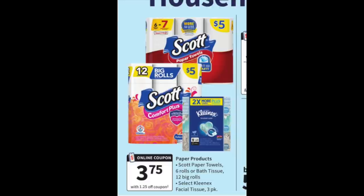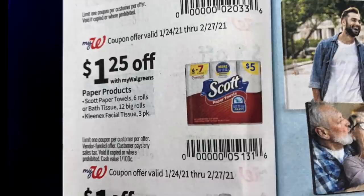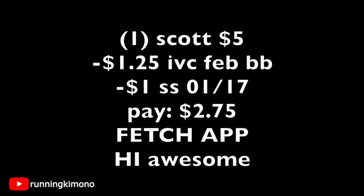The next deal is for some very inexpensive Scott's toilet paper at $5 on the nose. There is a $1 coupon that showed up in the Smart Source of January 17th — a dollar off, which is very generous. Alternatively you might have a 50-cent one. In your big book of savings there's also a $1.25 Walgreens coupon that you can pair with the manufacturer. So grabbing one Scott's for $5, subtracting the $1.25 IVC and the $1 coupon from the January 17th Smart Source, you're left paying $2.75. Photograph this to the Fetch Rewards app because you'll get back extra points — this is part of their catalog. At $2.75, it's very inexpensive toilet paper and you get a lot for this price point.